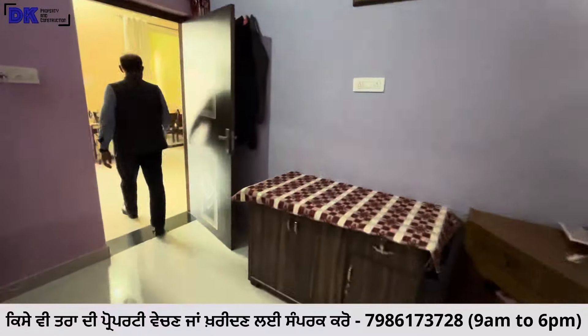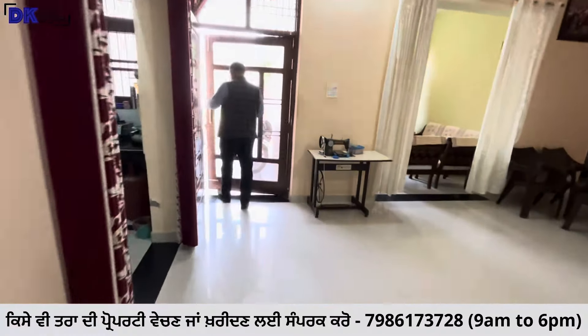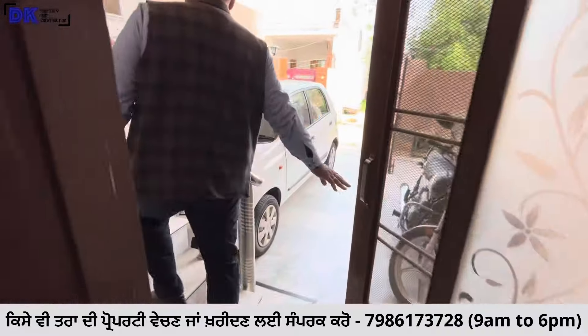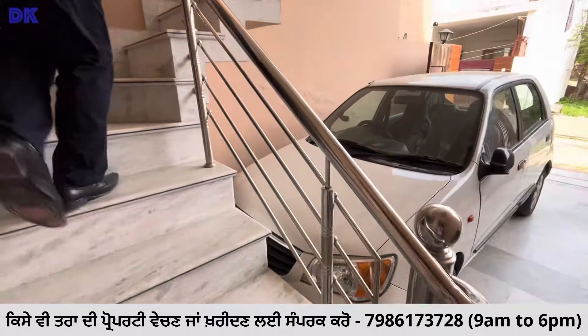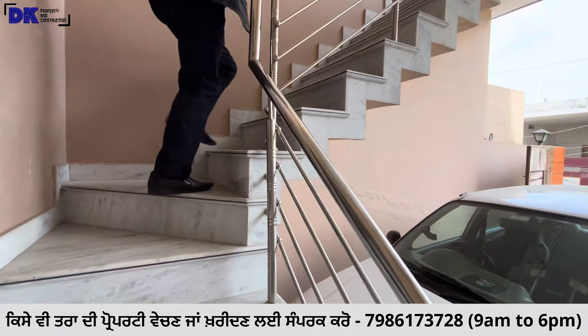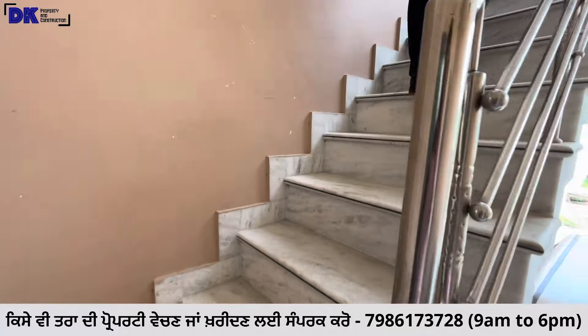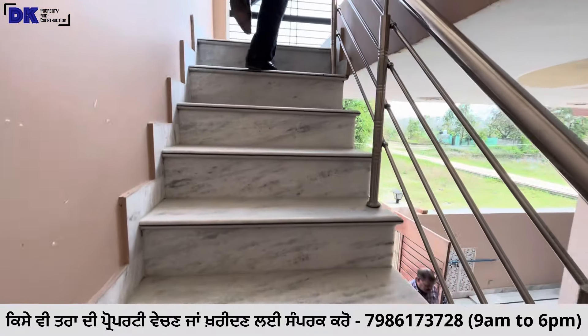I am going upstairs now. The railing outside is stainless steel with a design provided.